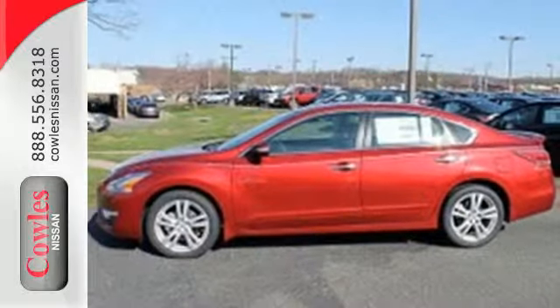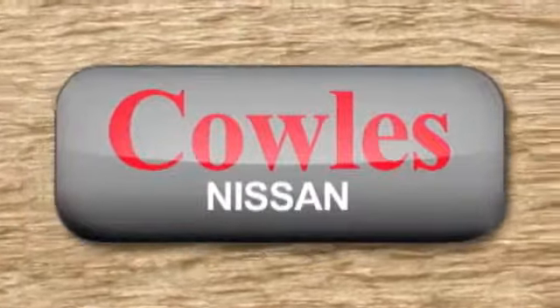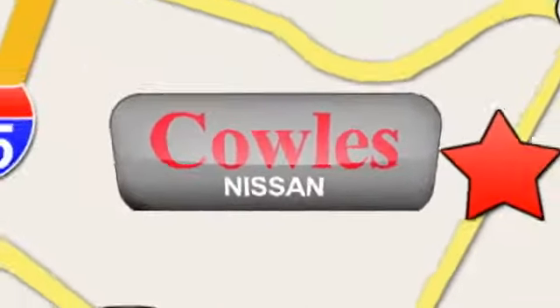Stop in for a test drive. You're not just a number at Kohl's Nissan — you're a family member. We're conveniently located at 14777 Jefferson Davis Highway in Woodbridge.